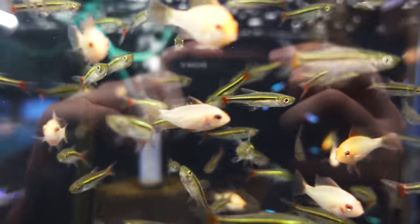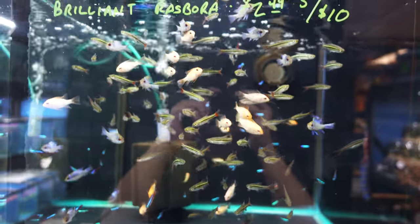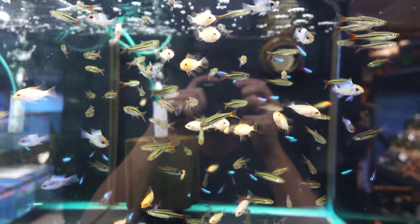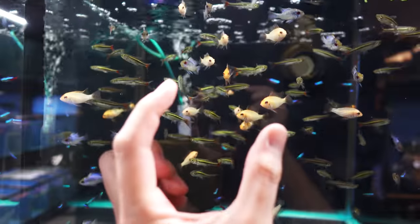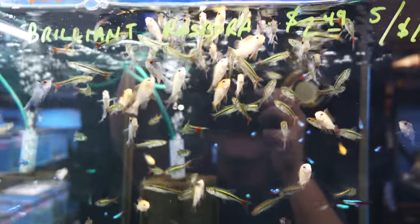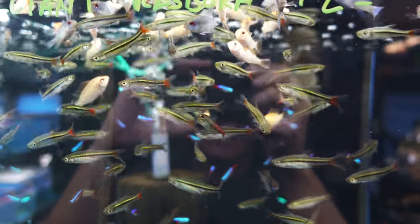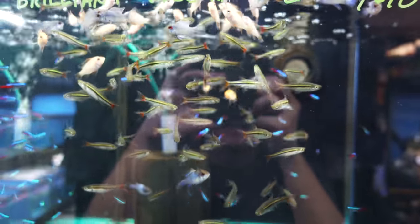Digging these brilliant rasboras. Really cool if you have like a 55, like 20 of these guys in there, because I like their long bodies. They do the whole schooling action and everything. Nice red tails. Lateral lines.